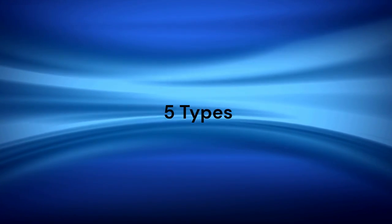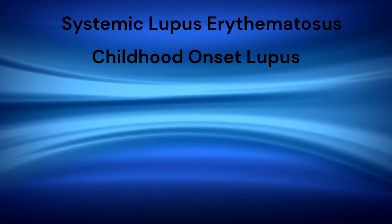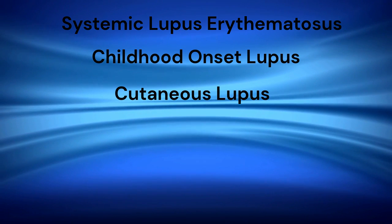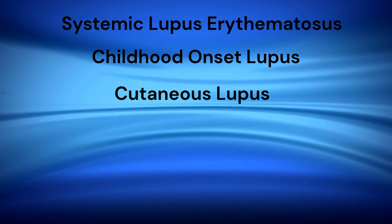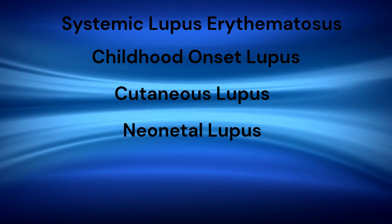There are five types of lupus. Systemic lupus erythematosus, SLE, is the most common type. Childhood onset SLE is another type. Cutaneous lupus erythematosus, including discoid lupus, is limited to the skin; 5% or more of people with this form may develop SLE later in life. Neonatal lupus may affect babies of women with certain autoantibodies.